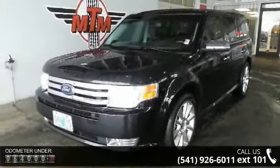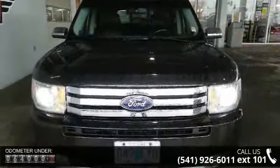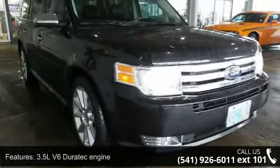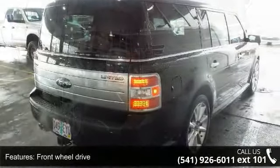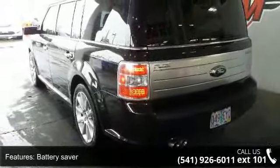Some of the top features included with this vehicle are: 3.5L V6 Duratec engine, front wheel drive, battery saver, fully independent rear suspension, power steering, easy fuel capless fueling, bright polished stainless steel exhaust tips, chrome belt line, HID auto headlamps, and LED taillights. A test drive is waiting for you.